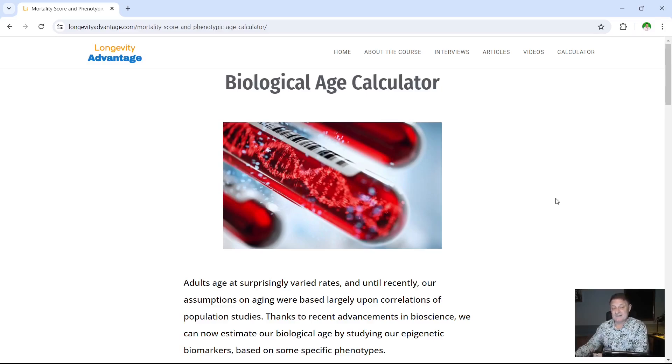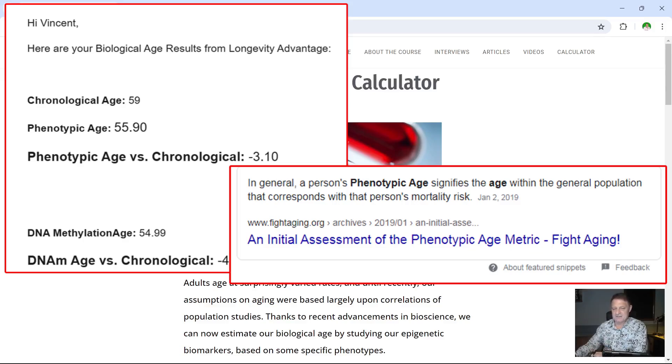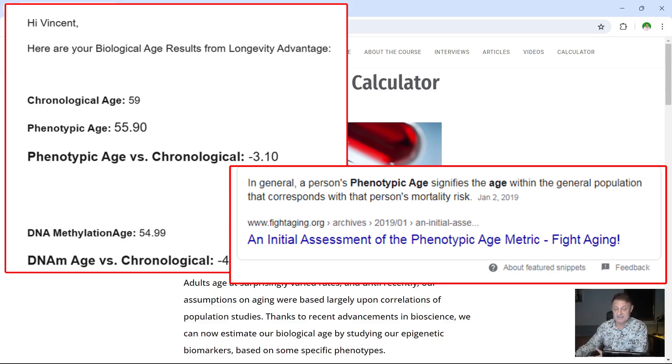The last time I did this earlier in the year was February of 2024. You can see the results I got here. My chronological age then was 59. My phenotypic age was 55.90 — I'll throw up the definition of phenotypic age for you. My phenotypic age versus my chronological age was minus 3.10, so just over three years younger. My DNA methylation age was 54.99, so 55 years — minus 4.01, a reduction of just over four years.